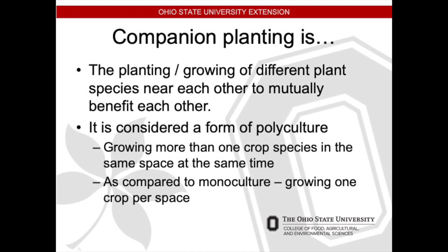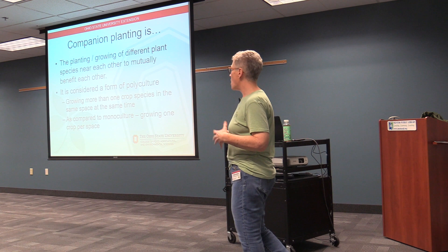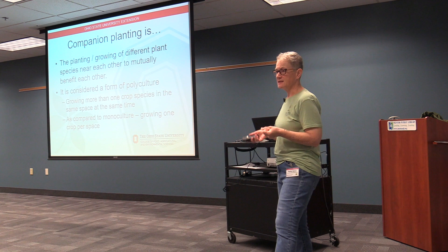Companion planting is the planting and growing of different plant species near each other so they mutually benefit each other — a symbiotic relationship, a give and take. It's considered polyculture, where you're growing one or more crop species in the same space at the same time, compared to a monoculture where it's just one.